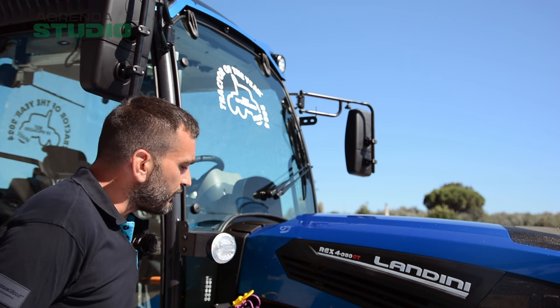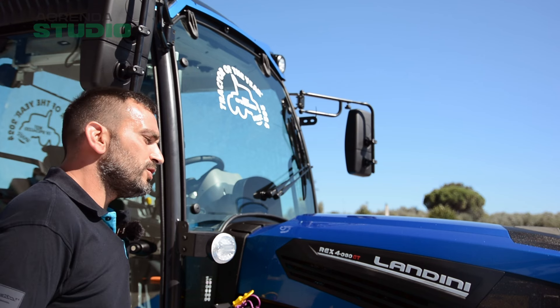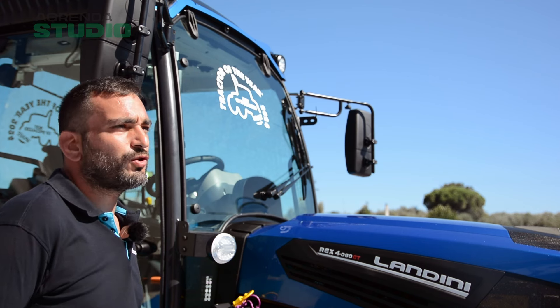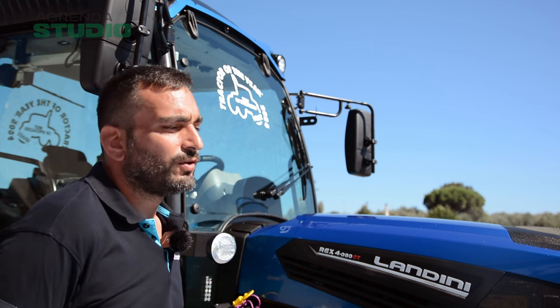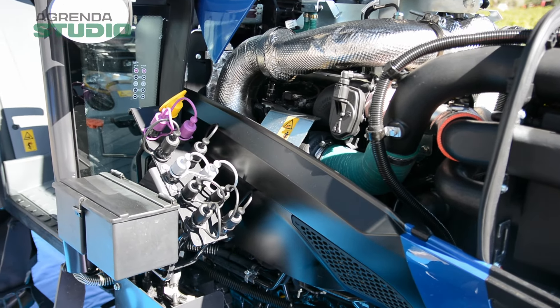Σε αυτή την έκδοση, σε αυτό το μοντέλο που έχουμε ηλεκτρικές παροχές και πίσω και στο πλάι, το joystick είναι κινούμενο, ώστε να λειτουργούν οι παροχές του.